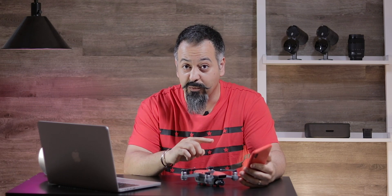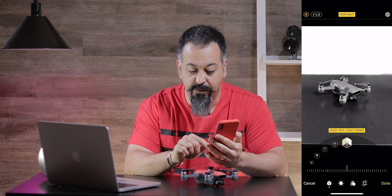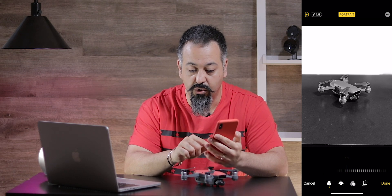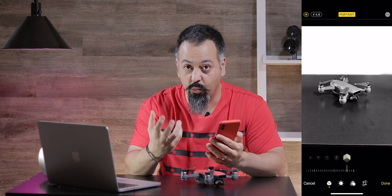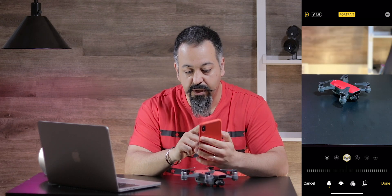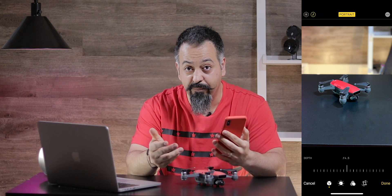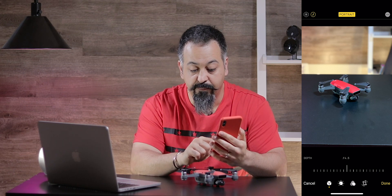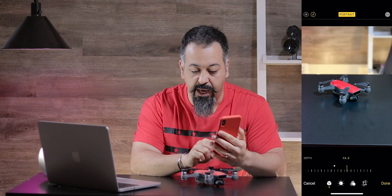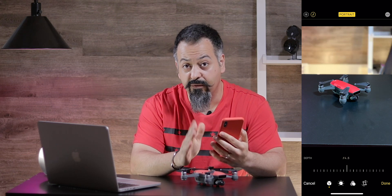There are also a couple more additions that I think are important to know about in portrait mode. Number one, there is a dial at the bottom — you get to adjust the amount of effect for that portrait mode. For example, in high key light mono, you get to control the amount of brightness and how much white your photo will be. The second feature is at the top left, you have the option to change the amount of blurred background — the bokeh — in your photo. You can change the F-stop anywhere from F1.4, which gives you the most blurred background, all the way up to F16, which gives you almost no blurred background. By default it is set to F4.5.